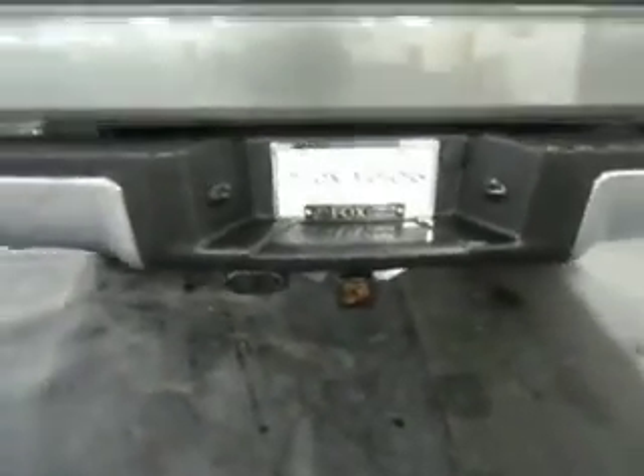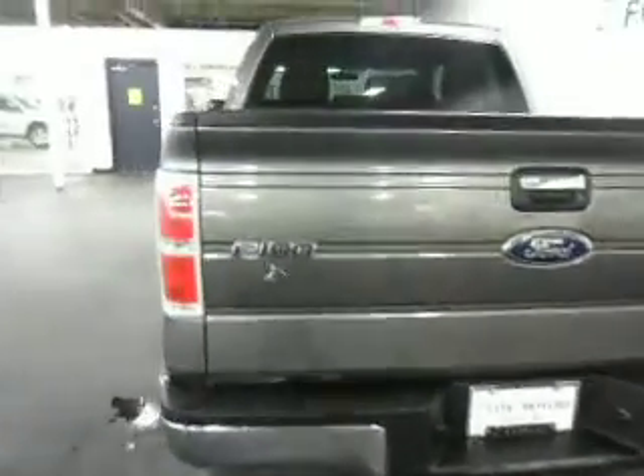There's your tow package. With this motor, it's capable of towing up to 7,700 pounds.